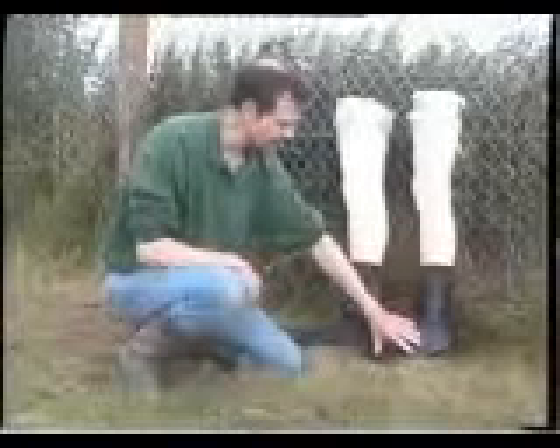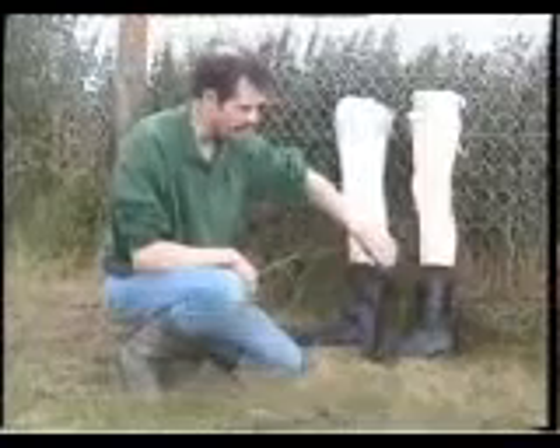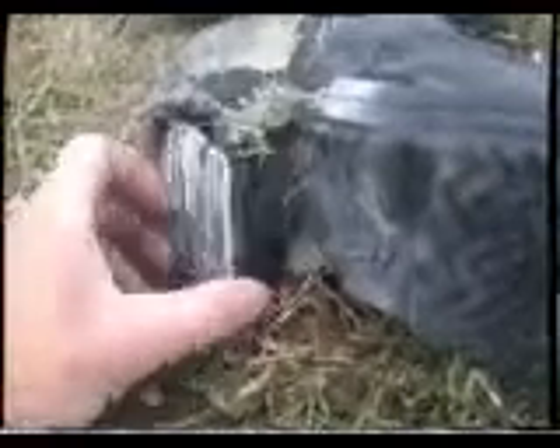As every soldier knows, stepping on an anti-personnel landmine will almost certainly result in severe injury and probably death. The BFRV-50 is designed to mitigate soft tissue and skeletal damage to the feet by deflecting blasts from certain common types of anti-personnel landmines. The Royal Military College of Science in the United Kingdom recently carried out independent blast tests on the BFRV-50, which demonstrated a significant degree of effectiveness. The BFRV-50 will provide better protection against anti-personnel landmines than standard boots.